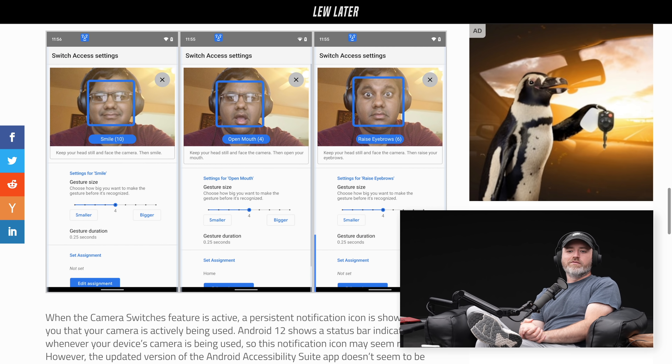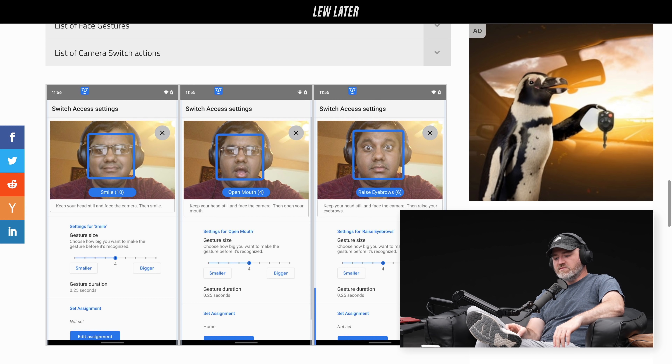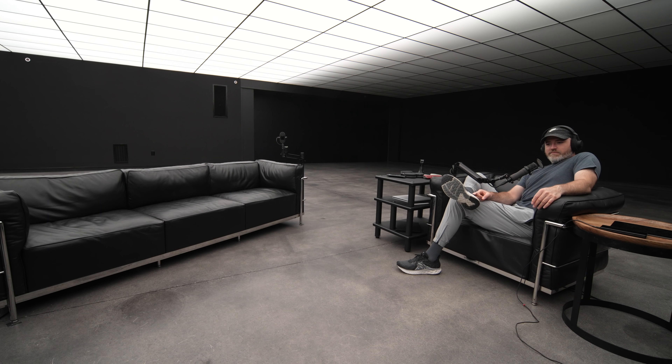This is going to be super helpful for some people — obviously those who need the accessibility aspect of it — but you can also imagine the variety of convenience possibilities here. When your hands are busy, just use your face.